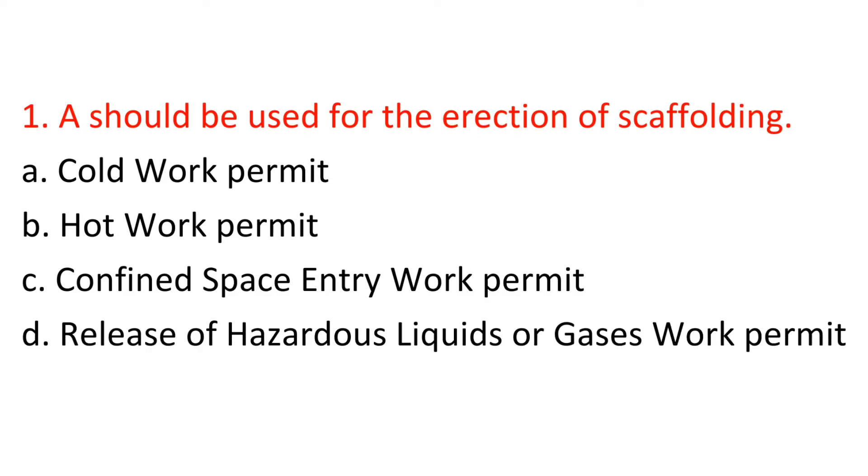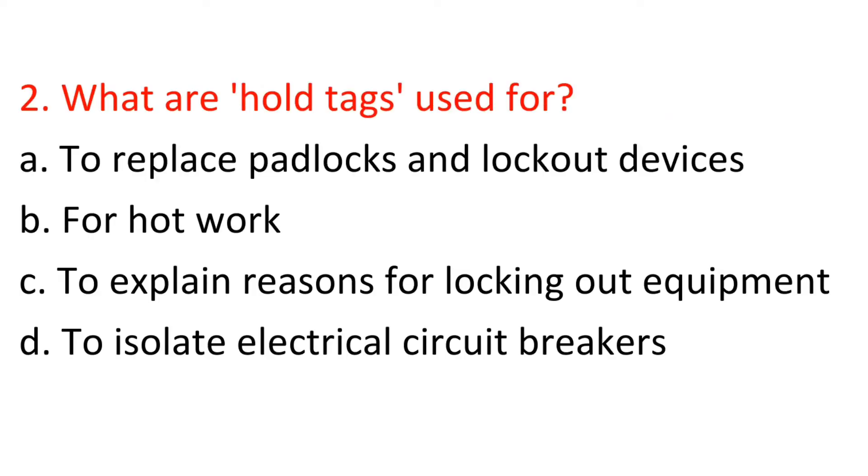Question 1: What should be used for the erection of scaffolding? A) Cold work permit, B) Hot work permit, C) Confined space entry work permit, D) Release of hazardous liquids or gases work permit. Answer: A — Cold work permit.